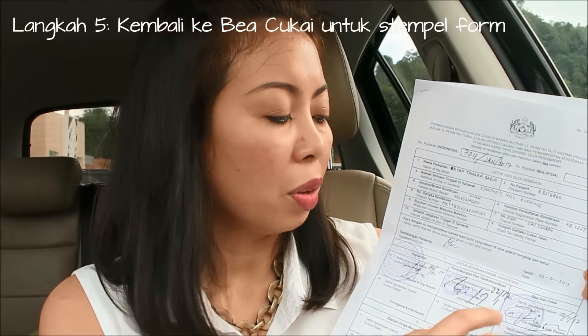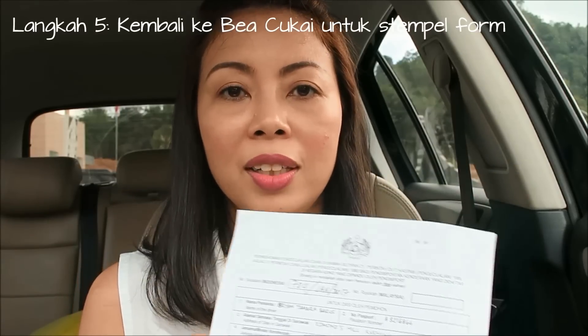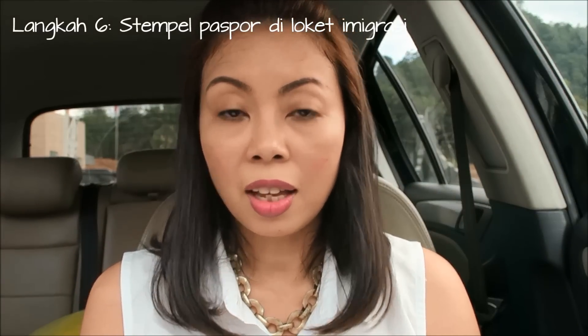Kita balik lagi ke Beacukai untuk di stempel juga. Setelah dokumennya diisi dan di stempel lengkap, baru kita nyebrang di loket imigrasi untuk cap paspor. Dari sini kita akan masuk ke imigrasi Malaysia, di mana nanti gue akan jelasin prosesnya setelah lewat dari Antikong ke imigrasi Malaysia, yaitu di daerah Tebedu.